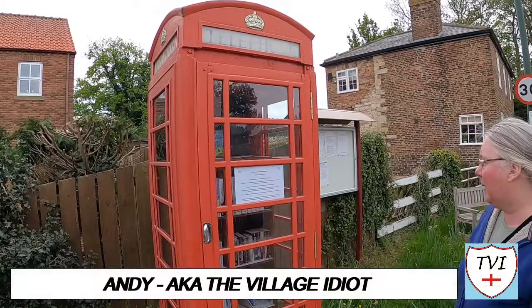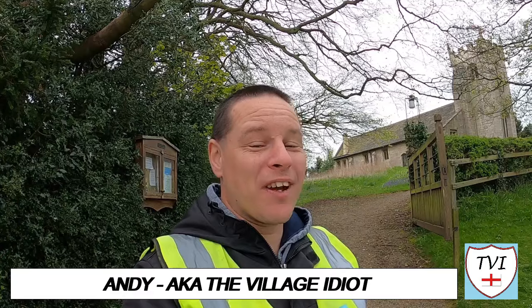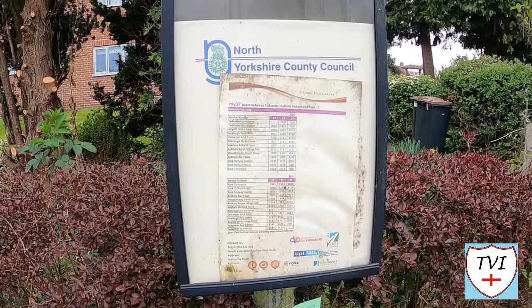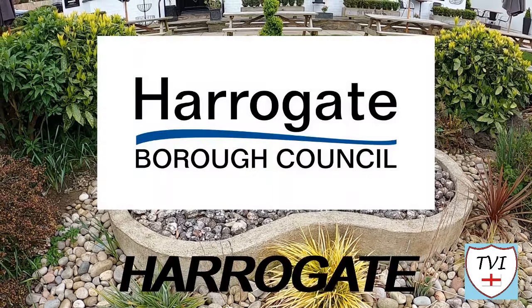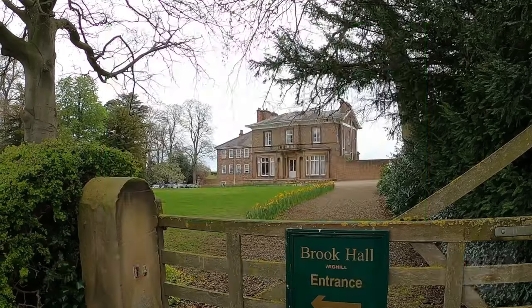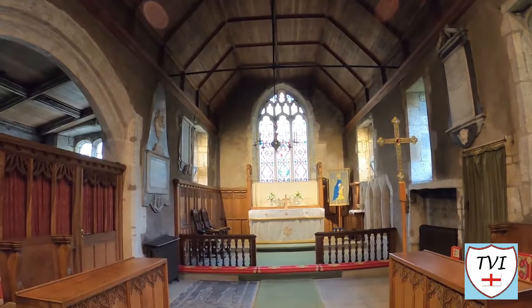Hello, my name is Andy and I am the Village Idiot. I'm armed with a car and a GoPro and an unhealthy amount of time on my hands. I'm using that time to attempt to visit every civil parish in England. You're watching the Harrogate series. Harrogate is a large borough, one of the 11 districts of North Yorkshire. It's got 139 civil parishes. Which one are we in in this episode?